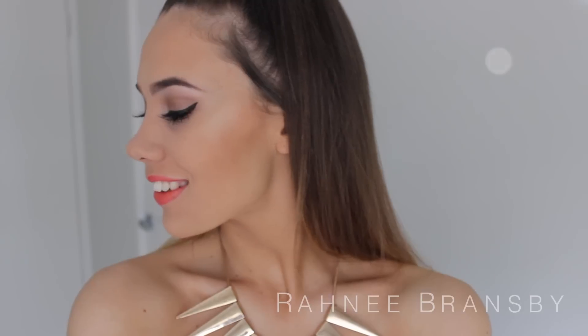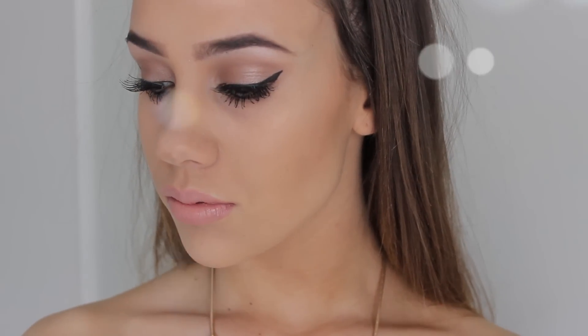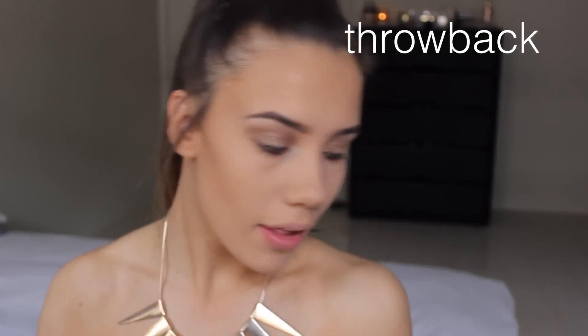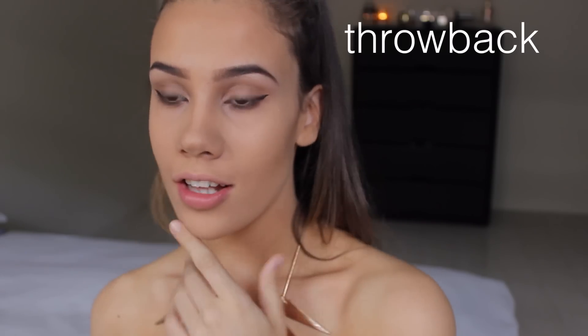I hope you guys all enjoyed this makeup tutorial. Let me know which shade of lipstick you like the most in the comments below. I love you guys and thank you so much for watching — until next time I will see you soon. Bye! I managed to get lipstick everywhere.